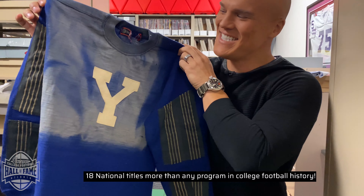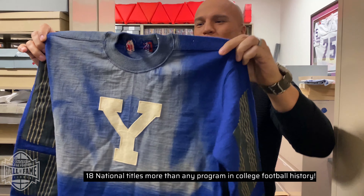Roll Bulldogs — 18 national titles, more than any program in college football history. You can feel the history in here. Yeah, I do. Thank you.